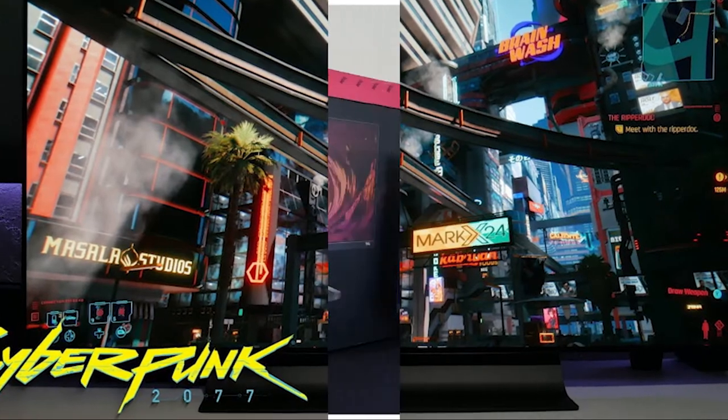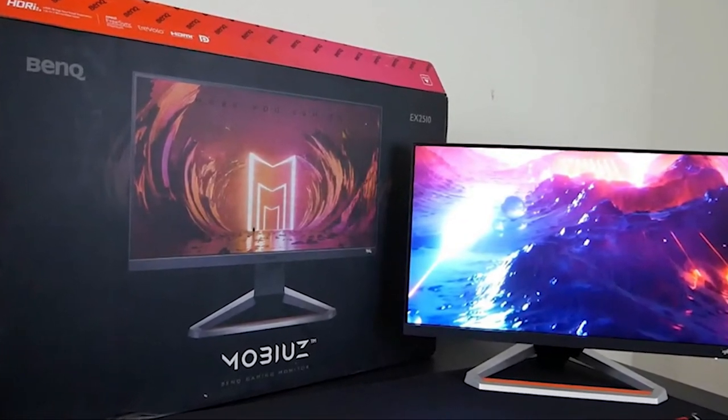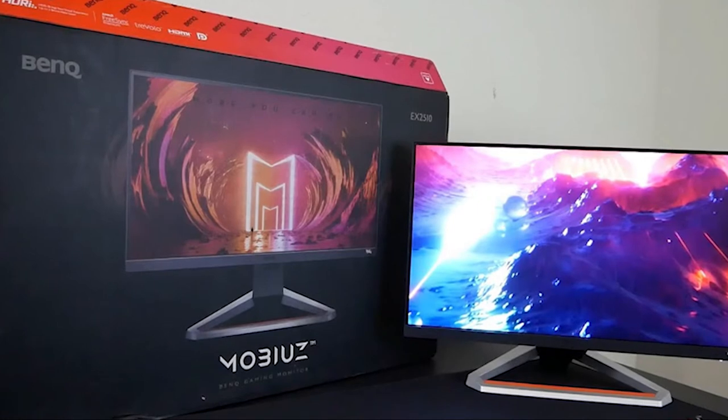For gaming audio, Mobiuz delivers the power of Trevolo sound with dual 2.5-watt speakers. Mobiuz monitors meet the demands of gamers that want fast and accurate response with a high degree of visual fidelity. Check out the Mobiuz lineup — to find out more information about the product, click on the description below.